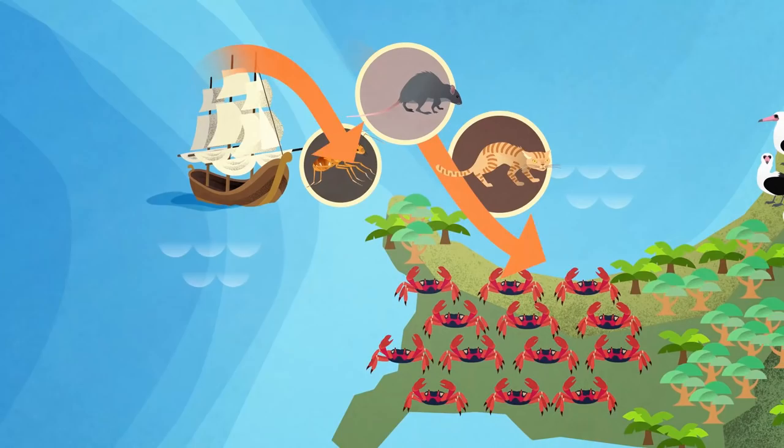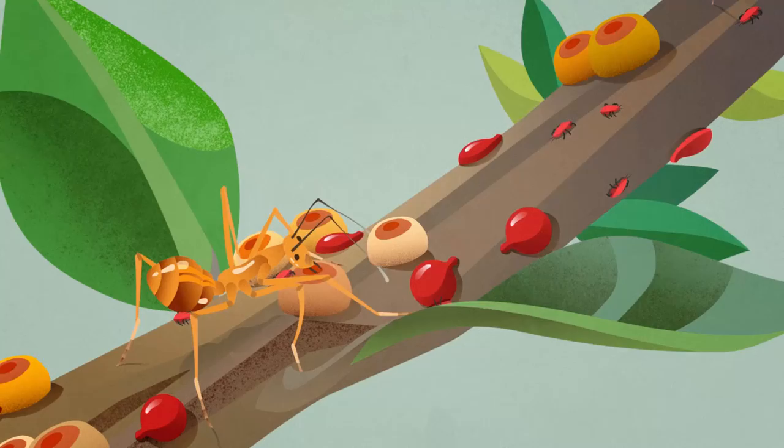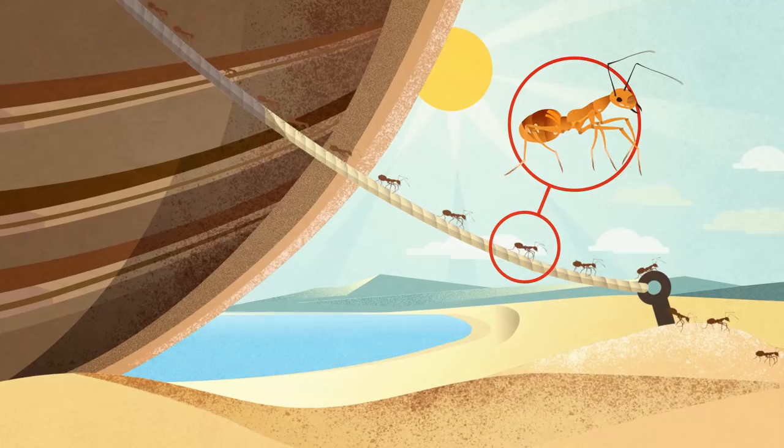The most dangerous introduced species is the yellow crazy ant, that is thought to have piggybacked on ships docking at tropical islands, such as Christmas Island.